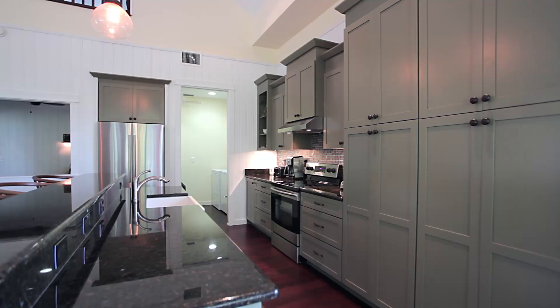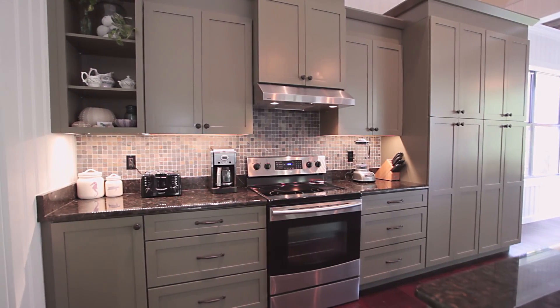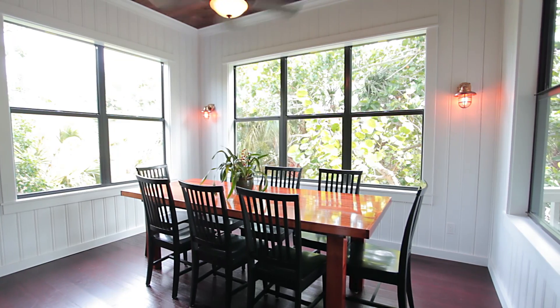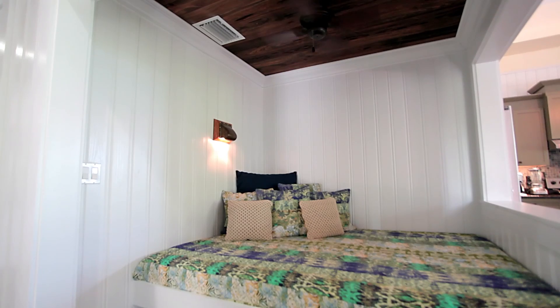The kitchen has custom cabinetry, granite countertops, and stainless steel appliances fit for any gourmet kitchen. The dining room is spacious and features a mahogany kitchen table, handcrafted from reclaimed marine timbers, and is surrounded by large windows which light the room perfectly.